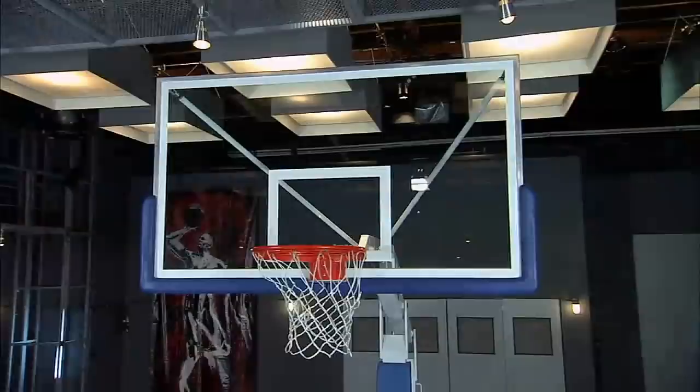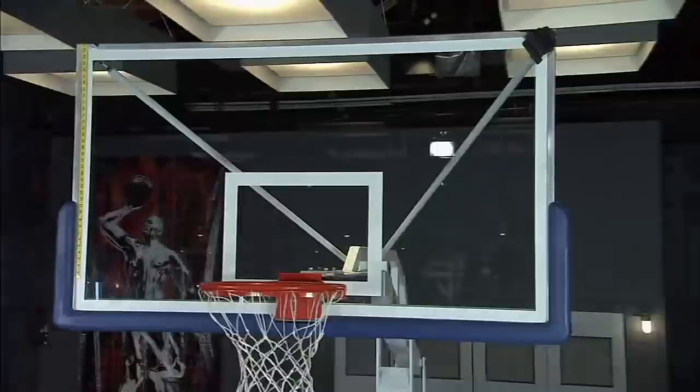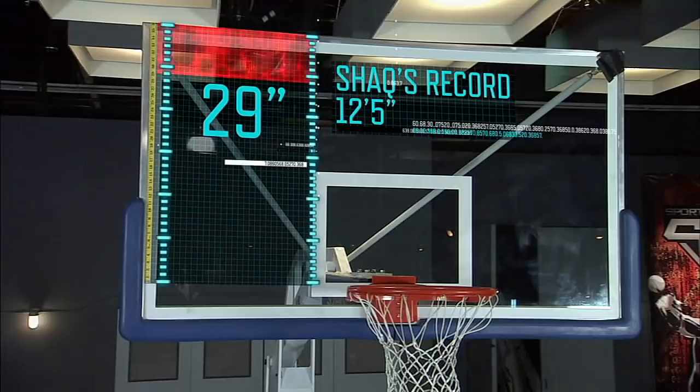With the hoop 10 feet off the ground, Dwight will need to put a mark more than 29 inches above the rim to break Shaq's documented record.